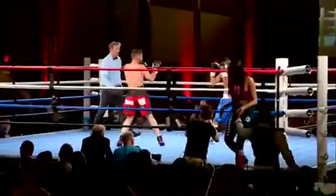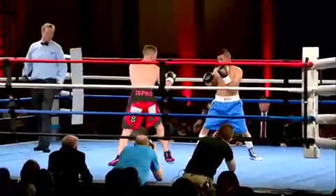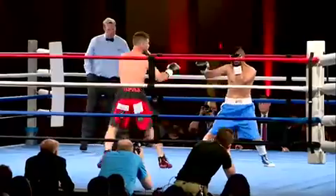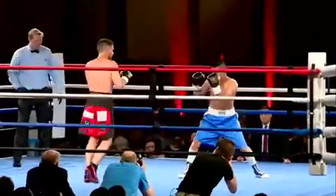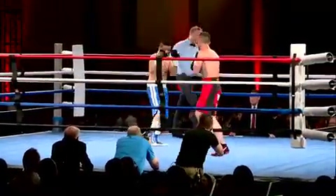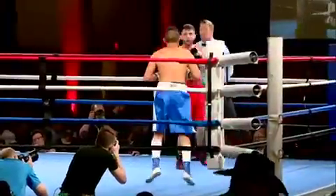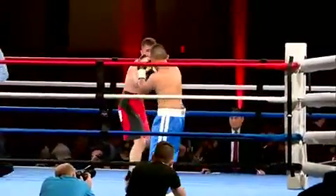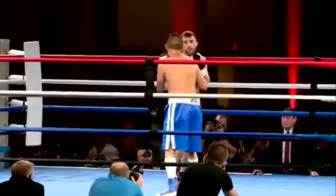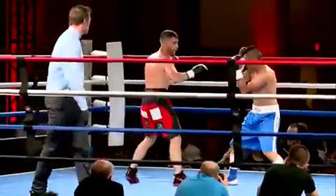Second round on tap. Back to the center of the ring, both men, again both looking for their opportunity. Both men back in southpaw stance. Ispis goes to the body. Ispis looking high, Romero tried to duck his weight, no luck there. Romero still working from that very wide stance, lunges forward, and got caught with the left.